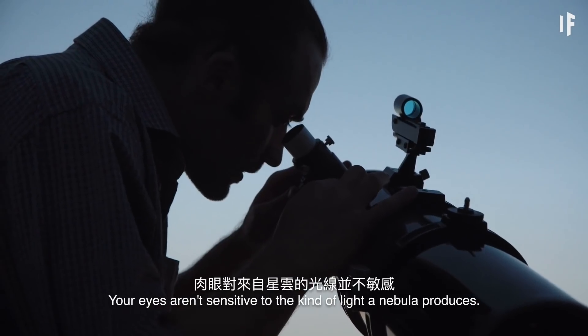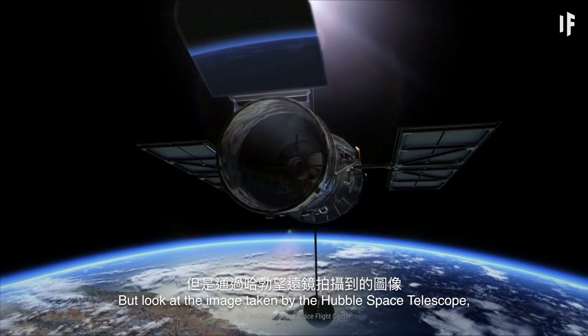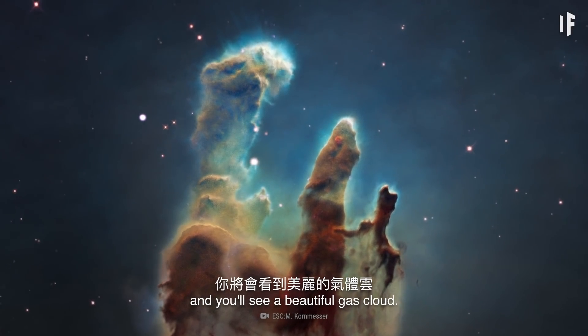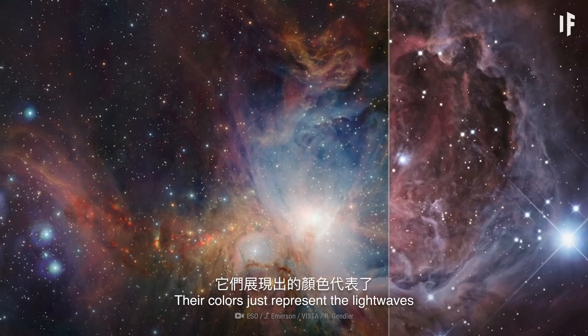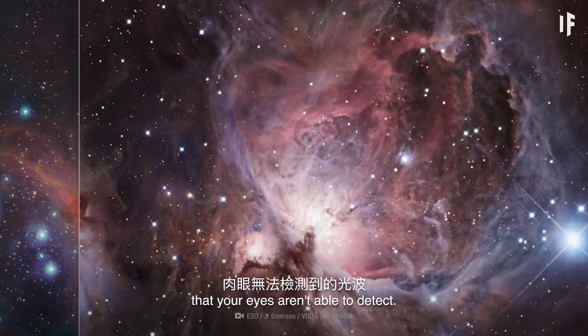Your eyes aren't sensitive to the kind of light a nebula produces. But look at an image taken by the Hubble Space Telescope, and you'll see a beautiful gas cloud. That doesn't mean these beautiful images of space are fake — their colors just represent the light waves that your eyes aren't able to detect.